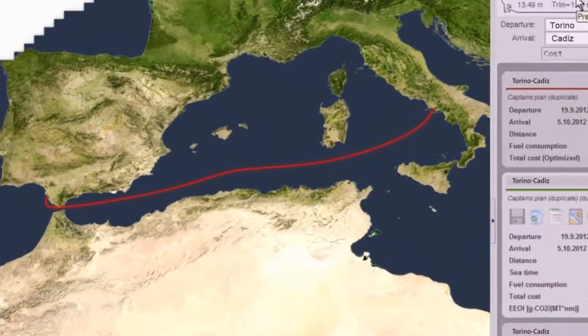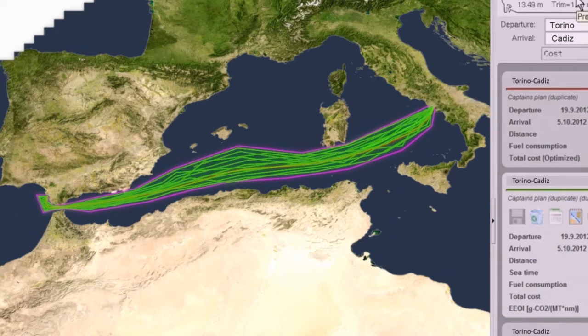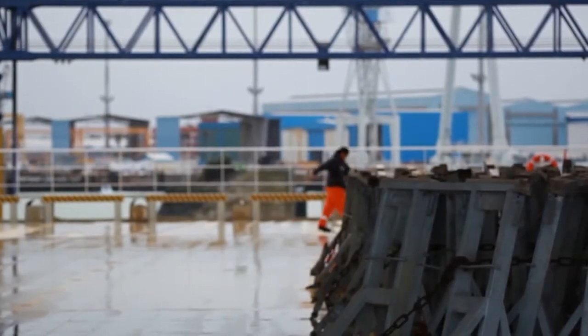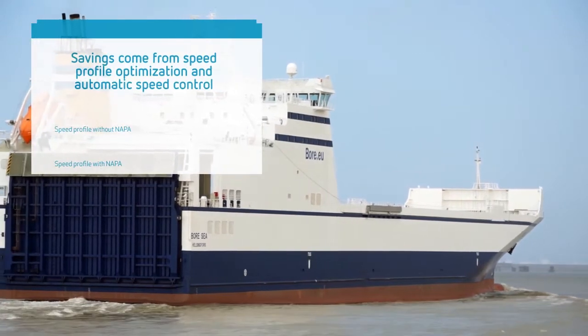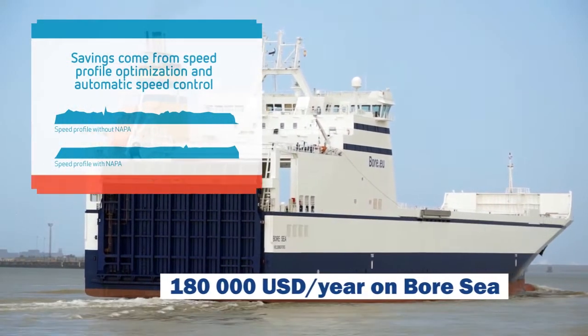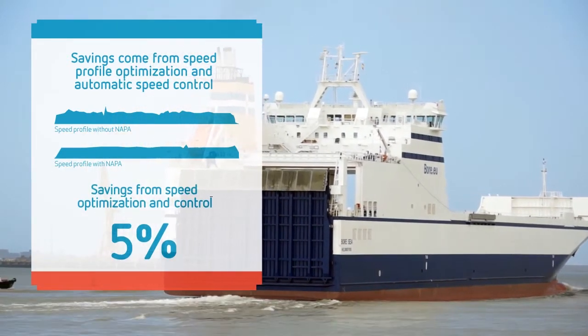Napa Voyage optimisation provides the ship with the most efficient speed profile. Together with the Napa Speed Pilot, the system controls the ship's propulsion automatically and enables extremely accurate speed control. On the Bore Sea, speed optimisation and speed control reduces fuel consumption by around 5%, which translates to 180,000 US dollars a year.